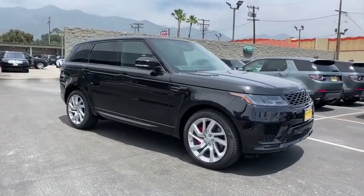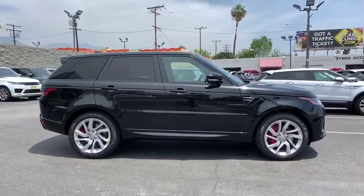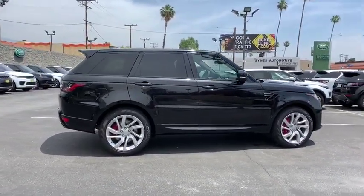2019 Land Rover Range Rover Sport. Powered by intelligence, brilliance by design. Range Rover Sport is in a class of one.